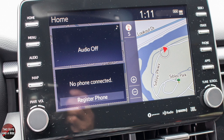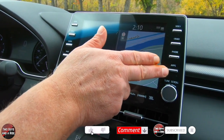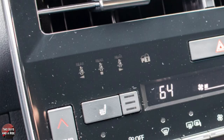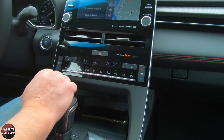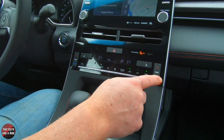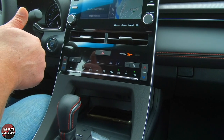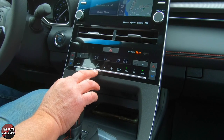The physical buttons include a home button, menu button, audio button, map button, power/volume twist-and-turn, phone button, apps button, and a tune/scroll button. Coming down below that, there are seatbelt indicators that tell you whether the people in the other three seats are buckled — they light up red if they're not when you start the car. This is a dual auto zone climate control system with separate temperature settings for driver and passenger, plus all physical controls. It includes a mirror and outside mirror defroster button, rear window defroster, auto button, and both front seats are three-stage heated.